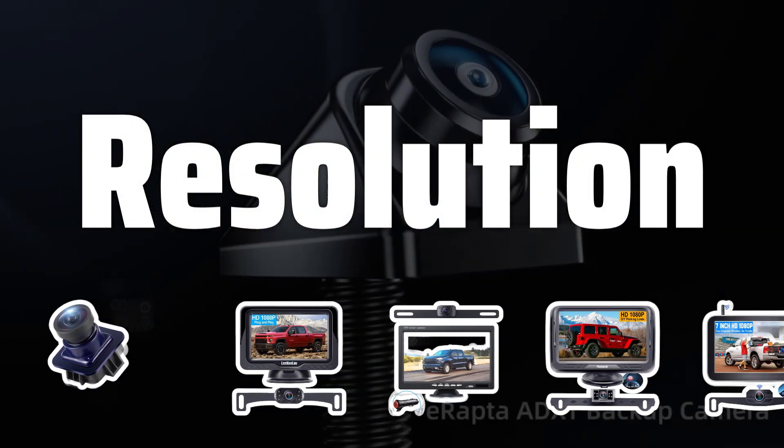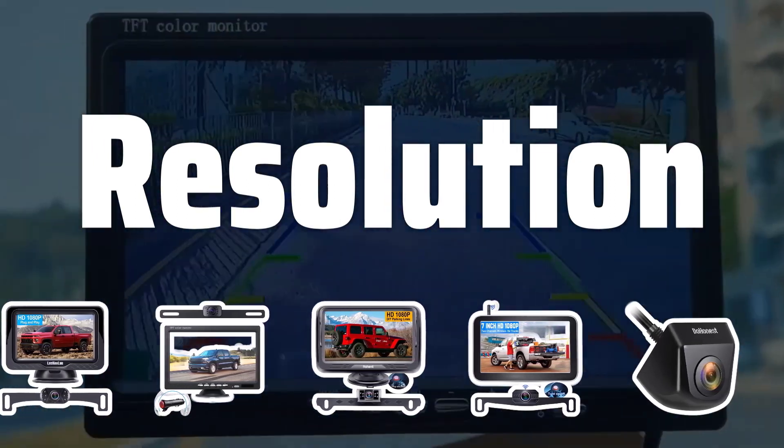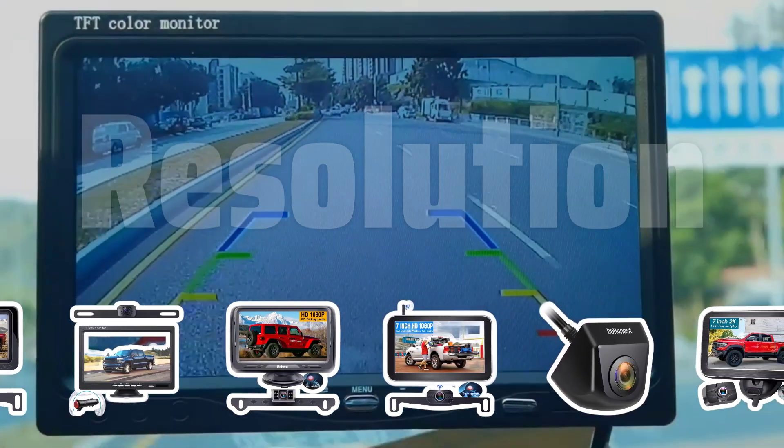Resolution. Consider the resolution of the camera, measured in megapixels, to ensure sharp and detailed images. Higher resolution is ideal for optimal image quality.